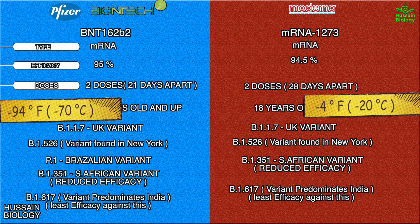So these are the major differences between the Pfizer and Moderna vaccines. The working remains the same since both are mRNA-based vaccines — they code for a specific protein, the S protein, the spike protein of SARS-CoV-2.